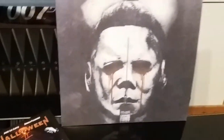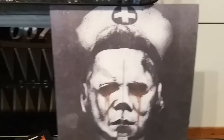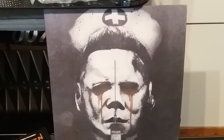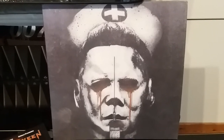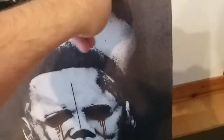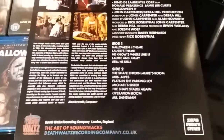I just want to quickly show you this first of all — this is the Death Walks Records limited edition vinyl that I got this month. I've been after this for a while; I would love to get the first one to go along with this. It comes with a poster and everything. It's a really, really excellent piece to own if you're a fan of the franchise.